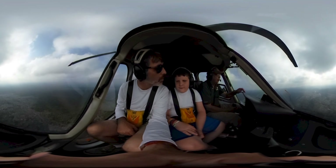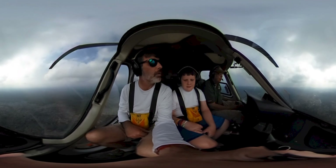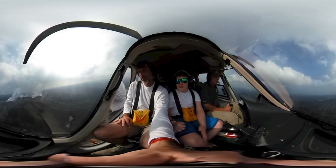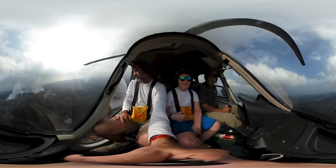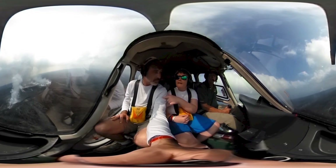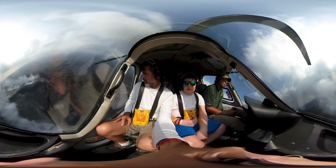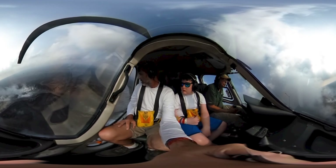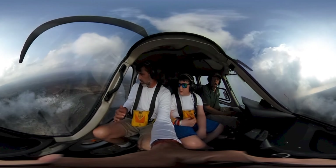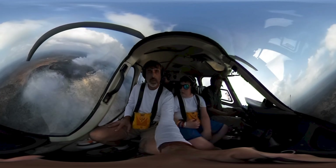We're coming up to a lava flow here. Now we're headed to Kilauea. Lava has been pushed to the surface here continuously for over 30 years. As far as we know, the first eruption was somewhere between a quarter of a million and a half a million years ago.